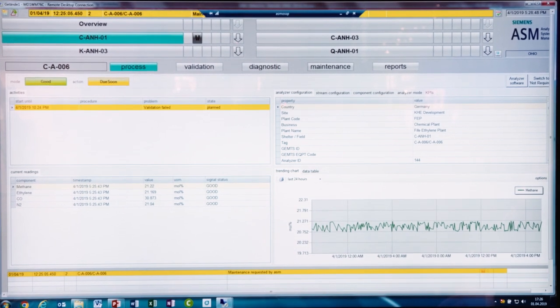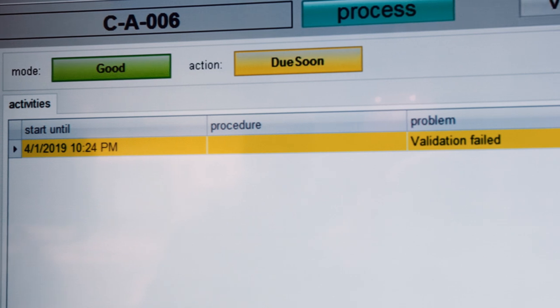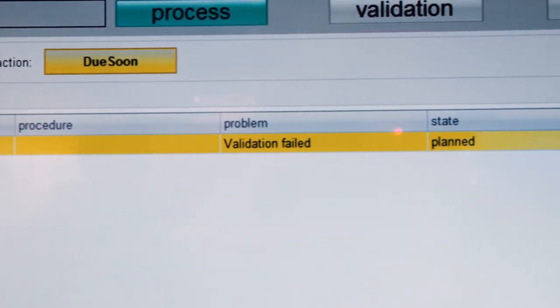Also with the help of predictive maintenance, which ASM supports, maintenance actions can be planned ahead without any disturbance, which results in a higher process availability — another plus which represents a great benefit for any process.